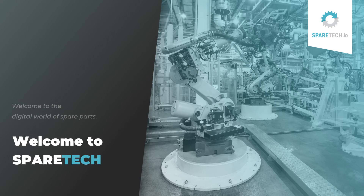Hi everyone, welcome to SpareTech, the digital world of industrial spare parts.